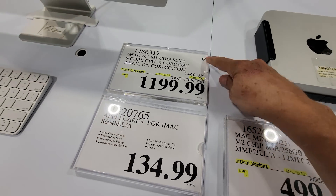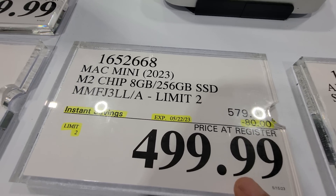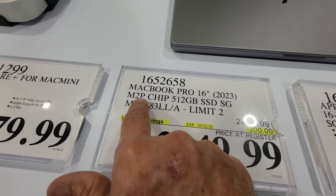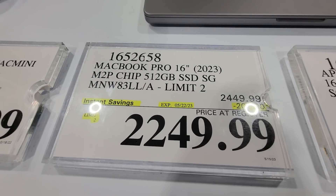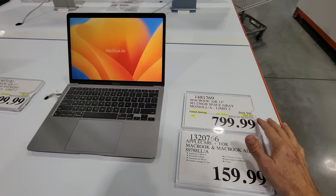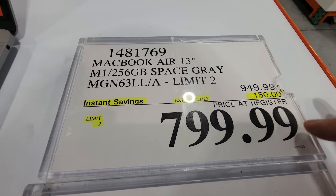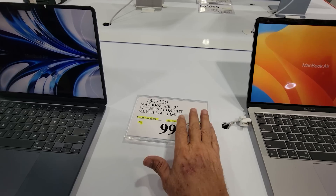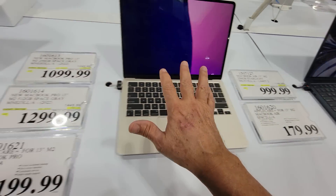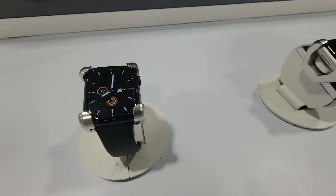The Mac Mini is $80 off down to $499.99. The MacBook Pro 16-inch with the M2 chip — the newer one — is $200 off down to $2,249. The MacBook Air 13-inch M1, the older version, is $150 off down to $800. It appears that every MacBook and all Apple items here are on sale in one way or another, only until May 22nd.